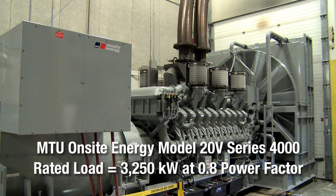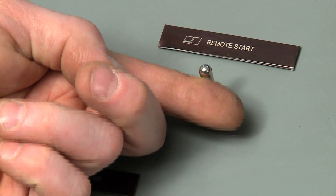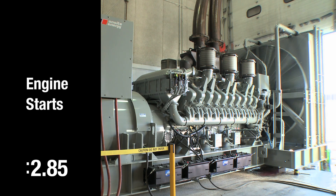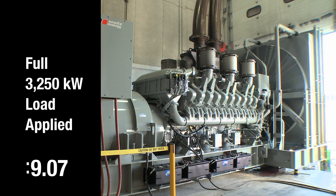This MTU On-Site Energy Model 20V Series 4000 generator set can supply 3,250 kilowatts at 0.8 power factor. Here is the test. The generator assumes its full rated load of 3,250 kilowatts after only 9 seconds.